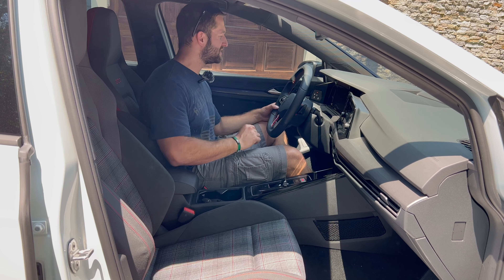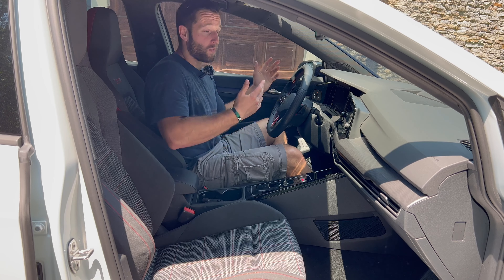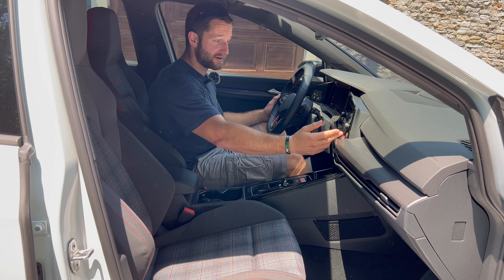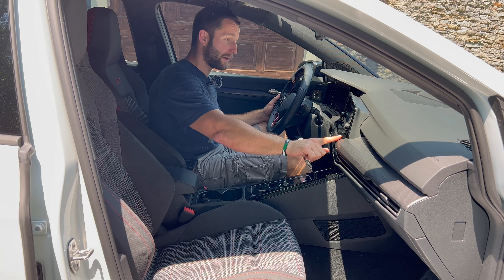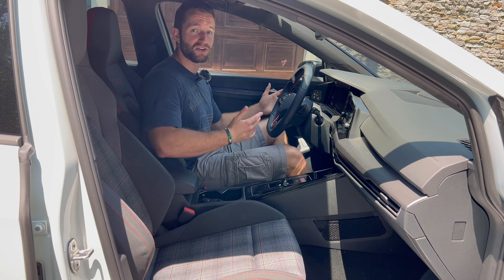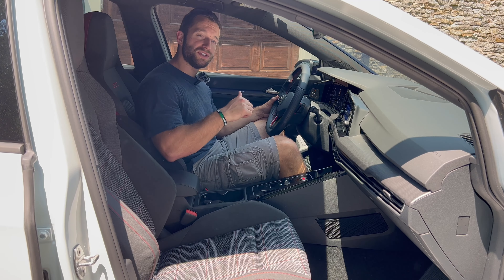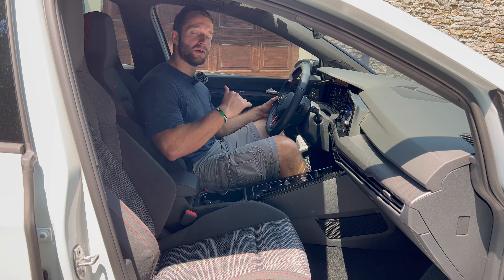A climate control button is also located over on the left next to a panel that operates the headlights. Interestingly, the front and rear windshield defrosting buttons are placed there next to the headlight controls — I'm not sure why they weren't placed on the piano black panel right below the infotainment, which is sitting blank. This trim comes with wired Apple CarPlay and Android Auto; the SE and Autobahn get wireless Apple CarPlay and Android Auto.